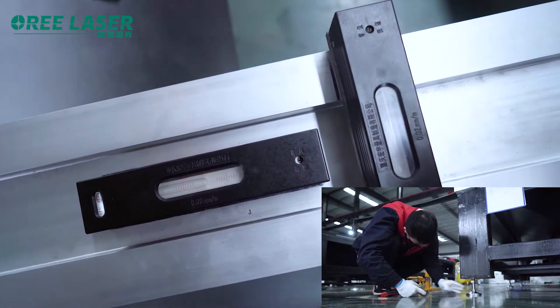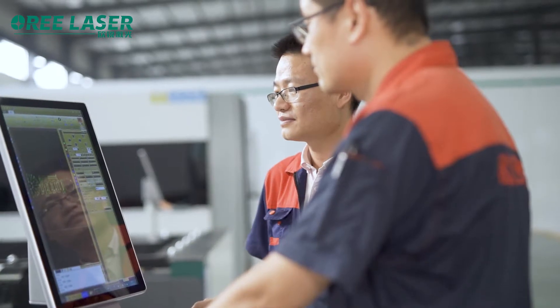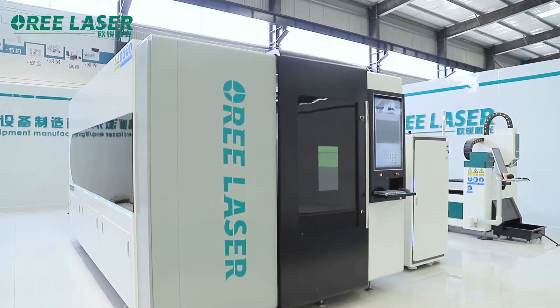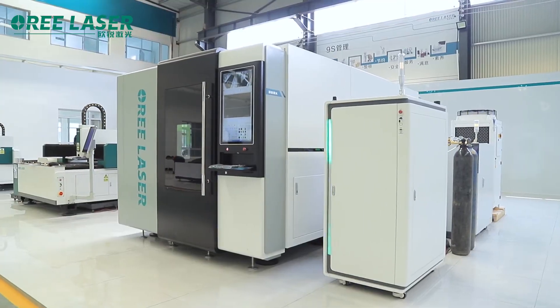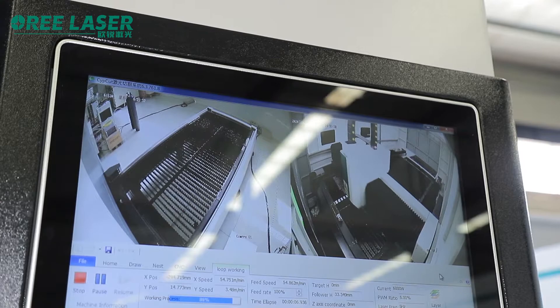Through the strict European standard quality control system, O-Ray ensures that the quality of equipment at the processing end, assembly end, debugging end, supervision end, and other links are controllable, so that equipment meets quality and technical requirements.